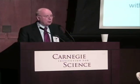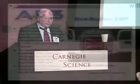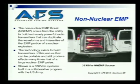The non-nuclear EMP threat arises from the ability to build extremely powerful radio transmitters that can duplicate the waveform and the intensities of the EMP portion of a nuclear explosion. The technology exists to build transmitters of this nature that are portable, with many times the effects that a large nuclear EMP pulse will give.